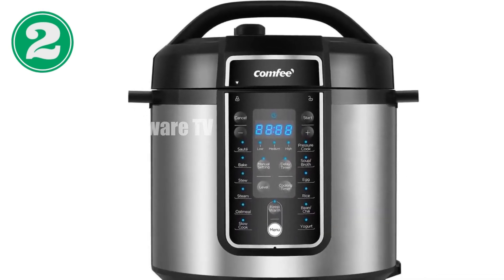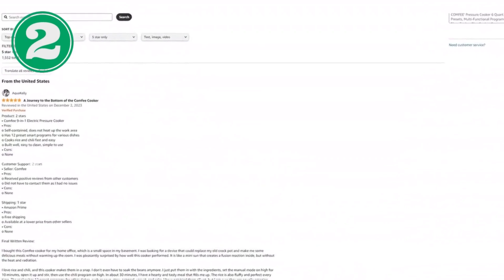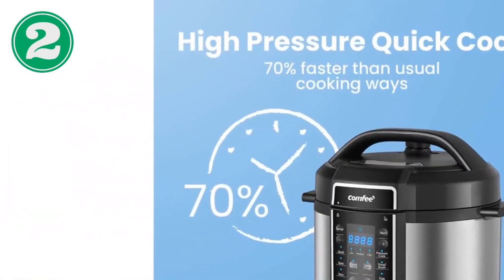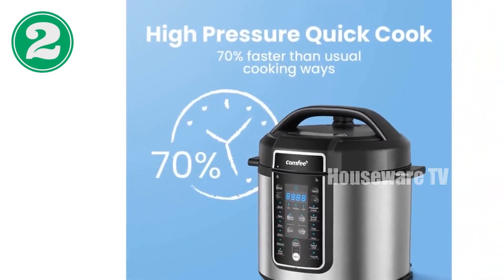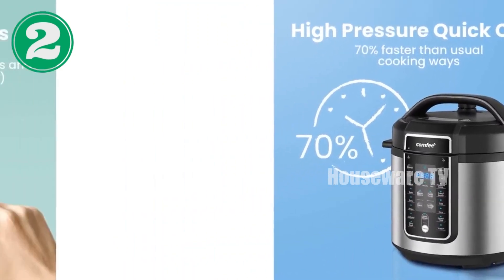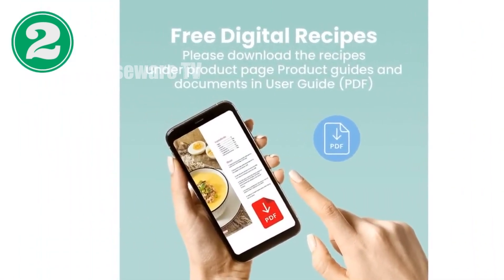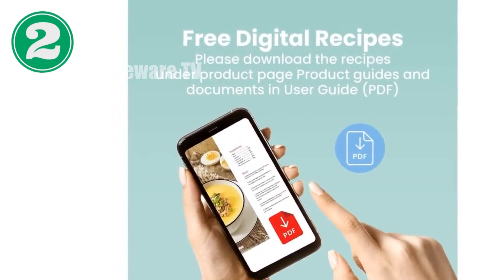This versatile appliance is equipped to handle all your culinary needs. Its advanced safety features ensure worry-free operation, while its dishwasher-safe non-stick inner pot makes clean-up a breeze. The generous six-quart capacity effortlessly accommodates meals for the whole family. As a bonus, this pressure cooker comes with a downloadable recipe guide tailored to busy lifestyles. So if you're tired of clutter in your kitchen, the COMFEE Pressure Cooker is the perfect solution.